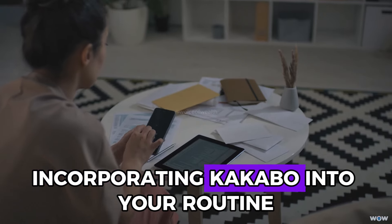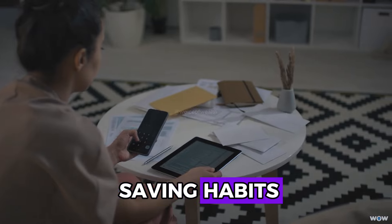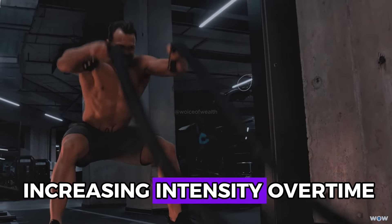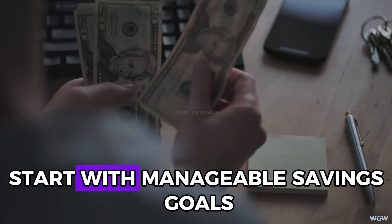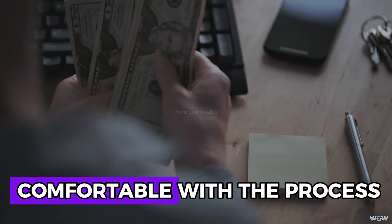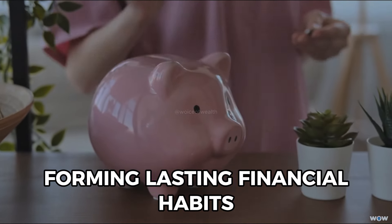Incorporating Kakebo into your routine involves starting small and gradually building good saving habits. Just like beginning a workout regimen with short sessions and increasing intensity over time, start with manageable savings goals and increase them as you become more comfortable with the process. Consistency is key to forming lasting financial habits.